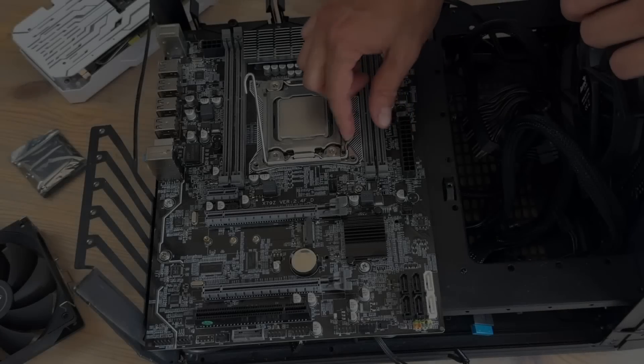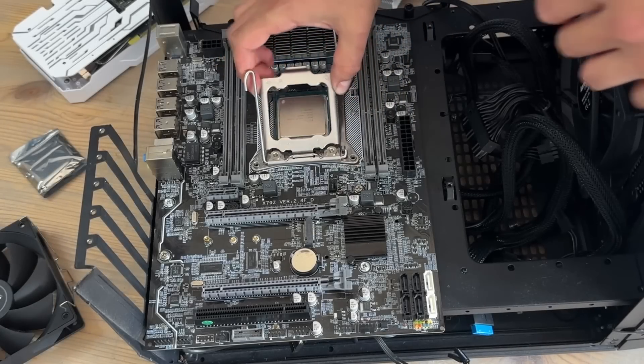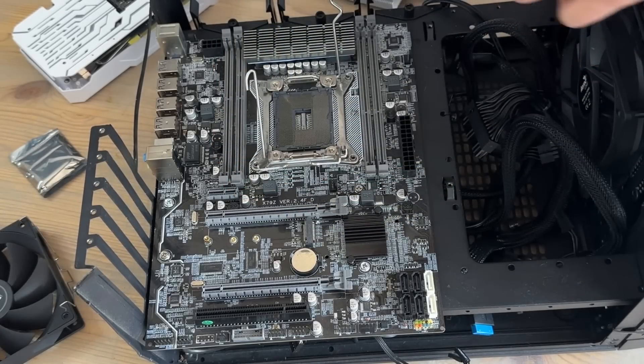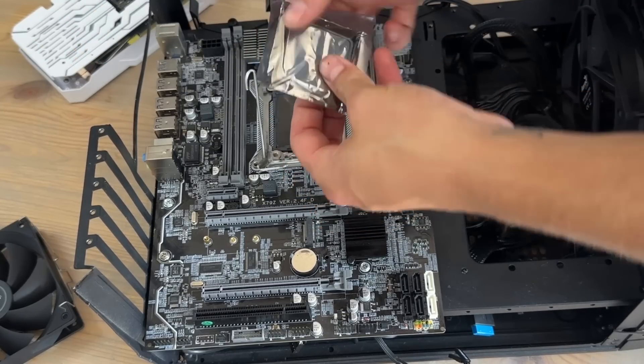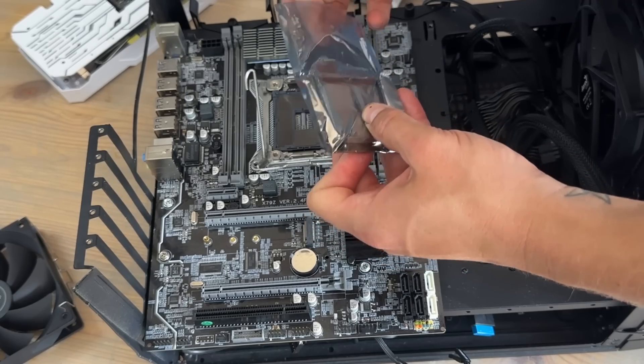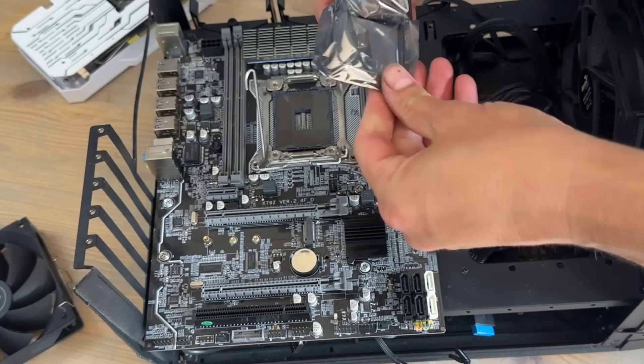My name's Andy and this is Andy's Tech. We're back today on Xeons in the X79 flavour in particular. Slight clickbait apologies, but this CPU did cost me 82 pence before shipping and that's good enough for me.